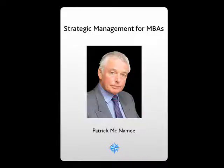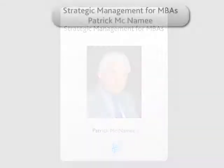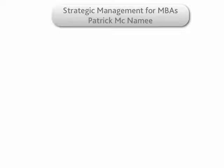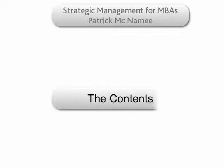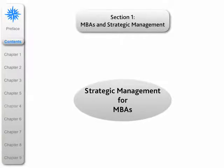Hi, how are you today? My name is Patrick McNamee and I'm the author of the book Strategic Management for MBAs. This podcast is designed to give you a picture of the overall structure of the book — it is really the contents. This book is divided into five major sections.